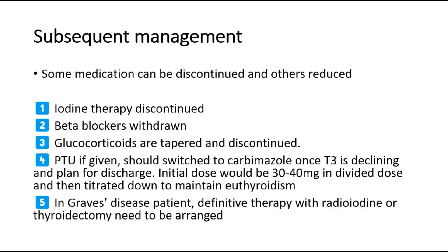For subsequent management, some medications can be discontinued and others reduced. Iodine therapy is discontinued, beta blockers are withdrawn, and glucocorticoids are tapered and discontinued. Propylthiouracil, if given, should be switched to carbimazole once T3 is declining and the patient is planned for discharge. Initial dose would be 30 to 40 mg in divided doses, then titrated down to maintain euthyroidism. In Graves' disease patients, definitive therapy with radioiodine or thyroidectomy needs to be arranged.